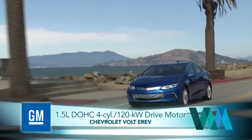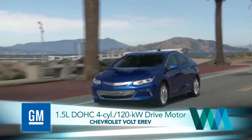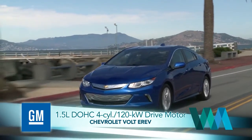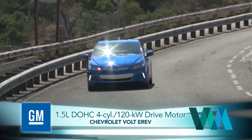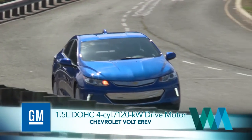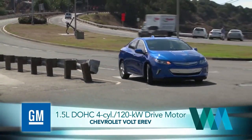The gasoline part of the system is 100 pounds lighter than the first-generation unit, and the battery is 20 pounds lighter, even though electric range has been increased from 38 to 53 miles. But perhaps most importantly, the new two-motor drive unit delivers almost 20% more torque from 0 to 30 miles per hour.